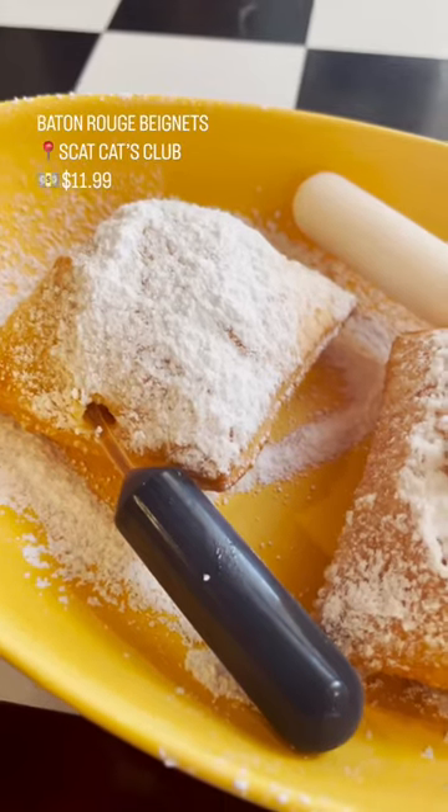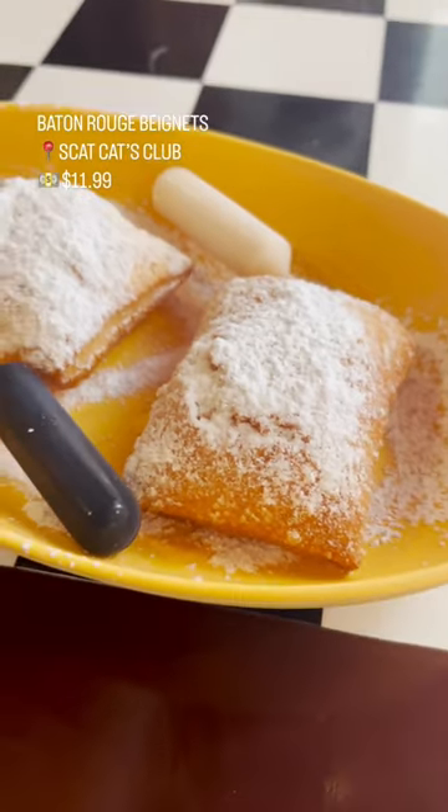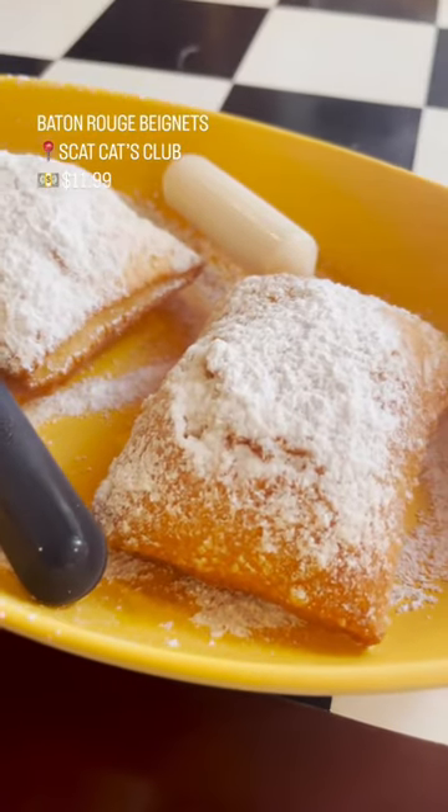Everyone talks about the beignets at the French Quarter, but did you know you can get them with booze? This is the Baton Rouge beignets. You can get them with your choice of Bailey's, Kahlua, or Rum Chata — our hands down favorite, Rum Chata.